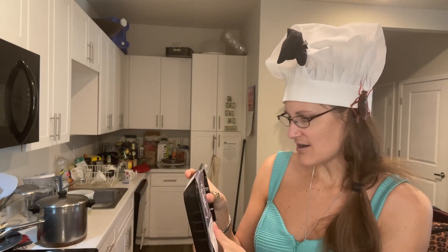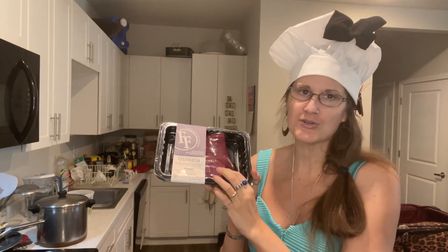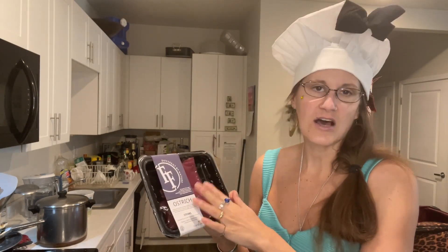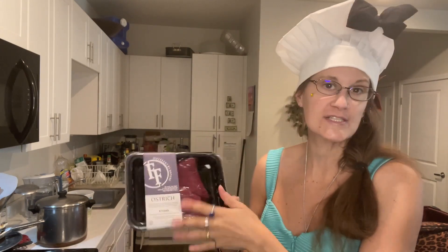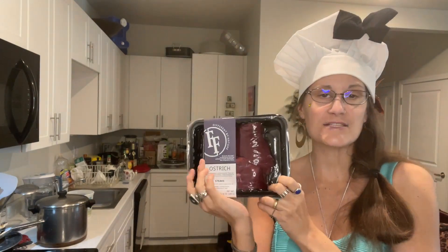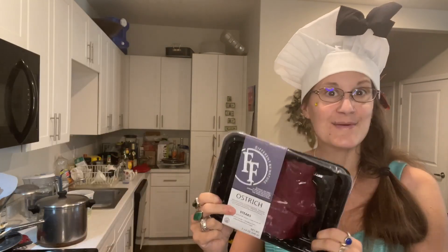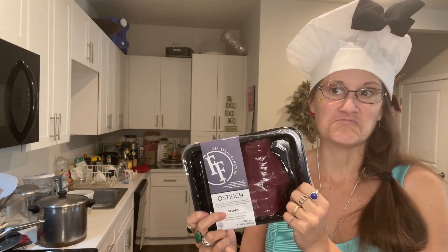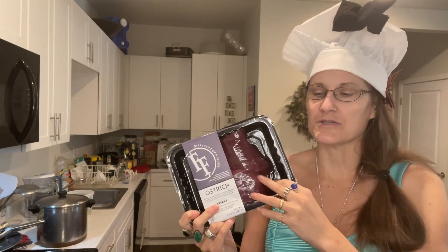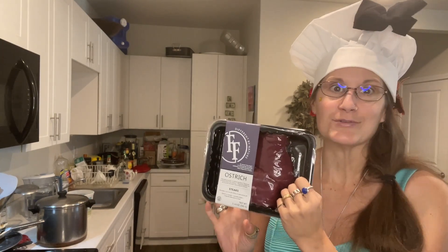Ostrich! I have ostrich steak here. I have two, so that's great because I only wanna use one. I also want to just eat an ostrich steak plain — just with a little bit of salt, fried in a pan. I got these ostrich steaks with a lot of other cool meats from Wild Fork Foods in Costa Mesa. I needed to use those up, so let's use one for this recipe. Sounds much cooler than veal or chicken — it's interesting. I don't know how it will turn out. We will see. I'm excited.